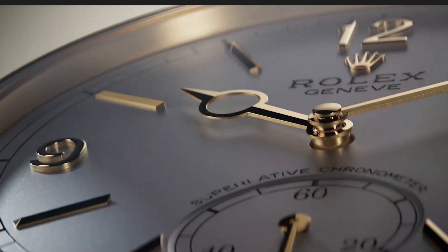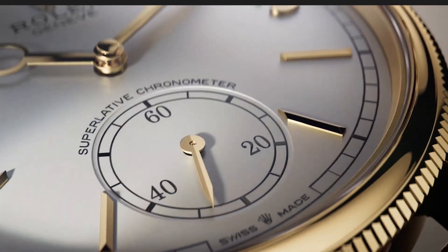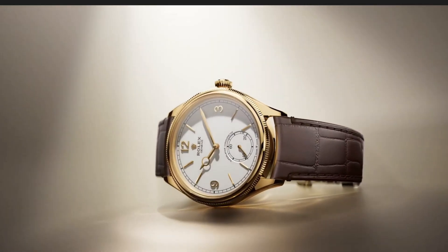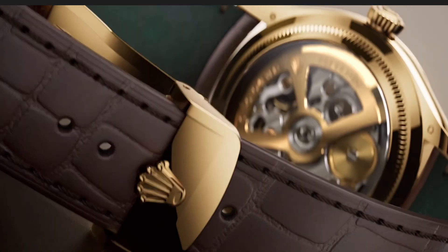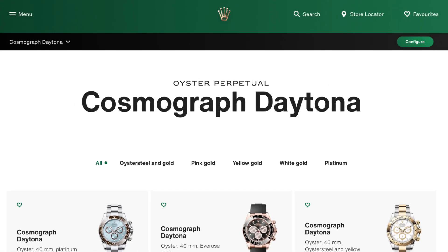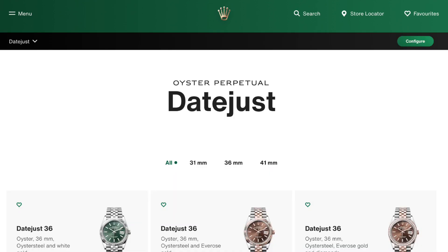Overall, the Perpetual 1908 is an elegant timepiece, providing a dressier and classic alternative to the Rolex professional range. It fills the gap of the discontinued Cellini range and will be part of the permanent collection. The Perpetual 1908 will appeal to those looking for a more subtle yet sophisticated timepiece with modern-day Rolex innovations. For more information, visit the Rolex website at rolex.com where you can find further information about the Perpetual 1908 range and more on the wider Rolex line.